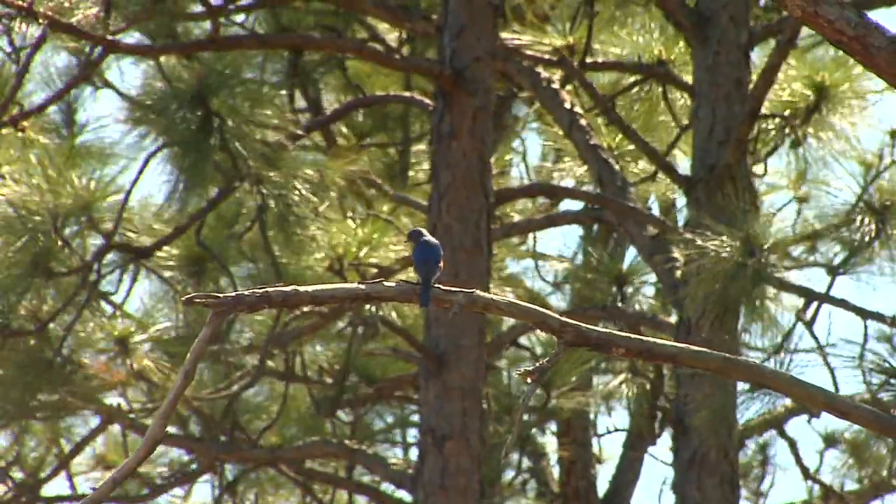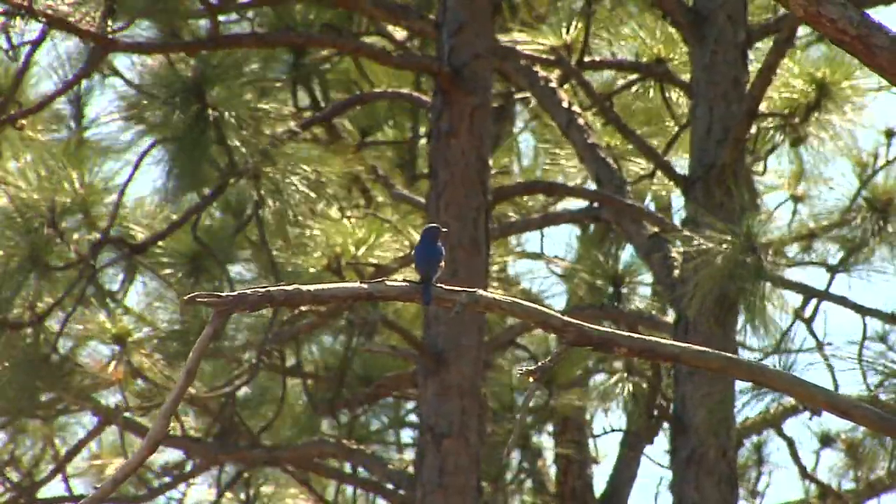Hi, my name is Andy Wood. I'm Education Director for Audubon, North Carolina, and I'm here to talk about what is a bluebird trail. Bluebirds are very popular birds in people's yards and around our towns and out in farmland as well.